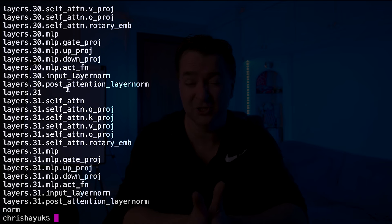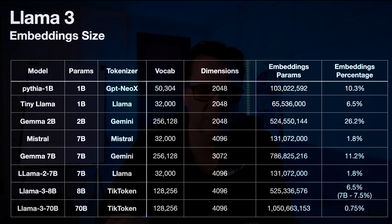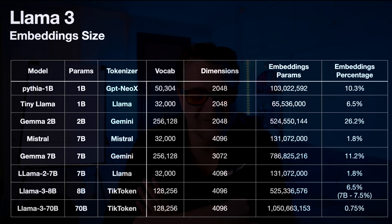Now you're probably asking yourself, why have they changed the tokenizer and what is the impact? This table is going to help you understand why. If I look at the original Llama 2 7B model, it was a 7 billion parameter model with a vocabulary of 32,000 tokens and 4,096 hidden dimensions. The hidden dimension represents the vectorized form throughout all the various layers. In the case of the initial embeddings layer, you have a vector that represents each token in the dictionary, and in this case it's going to be a 4,096-sized vector.